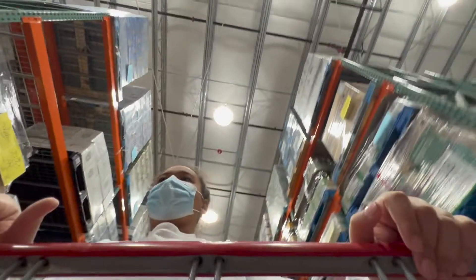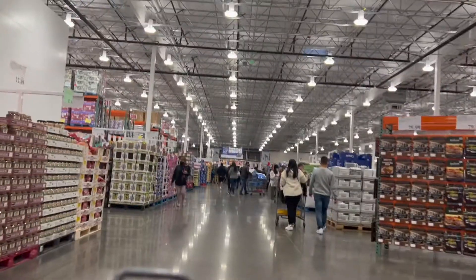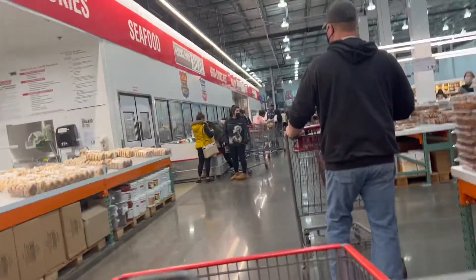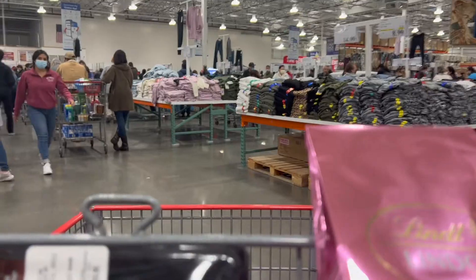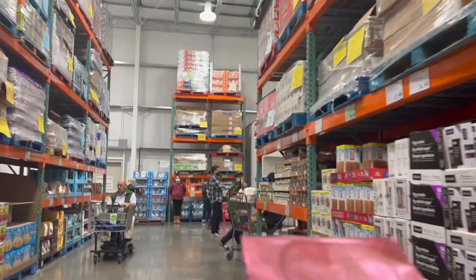Hi guys, welcome back to my YouTube channel. Today we're going to Costco. Okay guys, let's go to Costco.